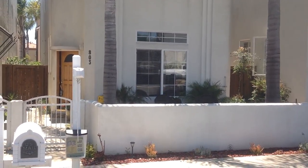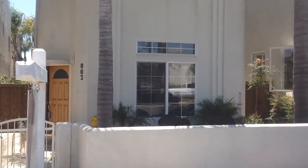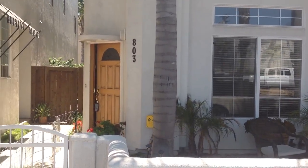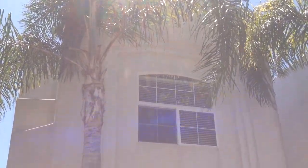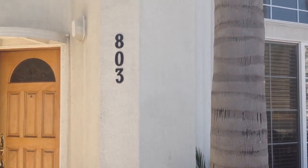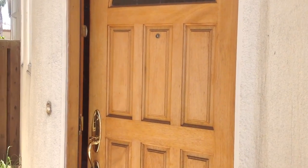Hi, Richard Novy here with HomeSmart Realty West. I'm at a very special place I wanted to share with you. This is 803 Tremont — T-R-E-M-O-N-T — in the city of Oceanside. As you can see, it's a full two-story, and then on the third story you have not one but two rooftop decks. We are just four short blocks from the beach. I'm going to walk you right through the front door and share with you this beautiful home.